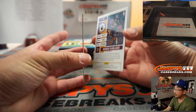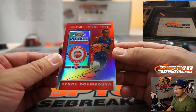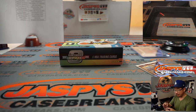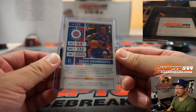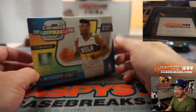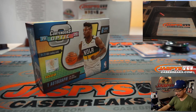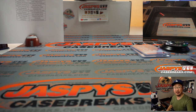Darius Garland. Behind him is Sekou Doumbouya — on-card autograph for Ron Wester in the Detroit Pistons. Last spot mojo strikes again. He's got a lot of upside right here. And there you have it, ladies and gentlemen. I'm Joe for Jaspi's CaseBreaks.com. Thanks for watching, thanks for breaking with us. A couple more in the store, and we'll see you next time for the next one. Bye-bye.